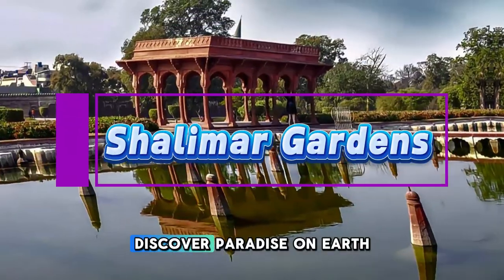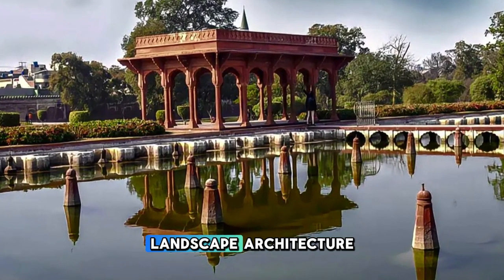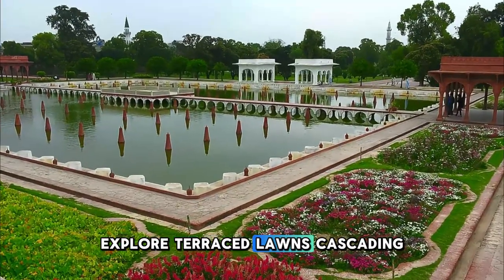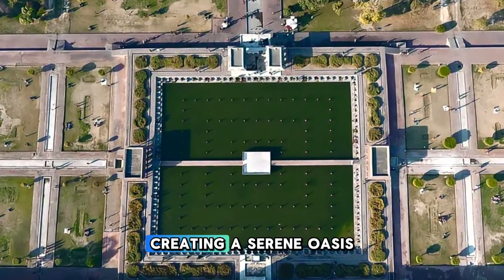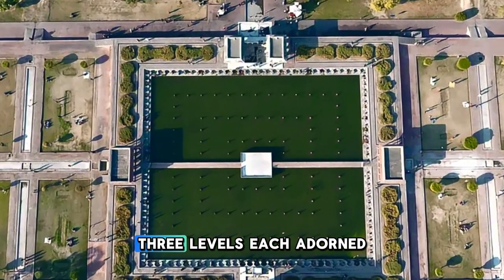Shalimar Gardens. Discover paradise on earth at the Shalimar Gardens, a masterpiece of Mughal landscape architecture located in Lahore. Explore terraced lawns, cascading fountains, and fragrant flower beds that stretch across 80 acres, creating a serene oasis in the heart of the city.